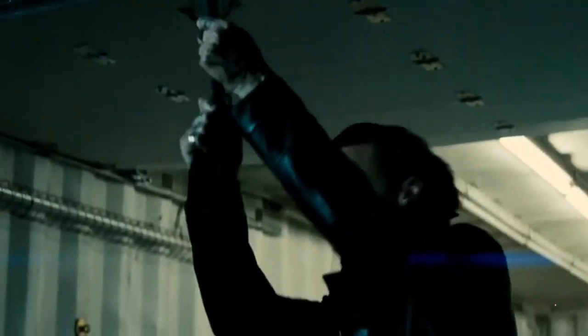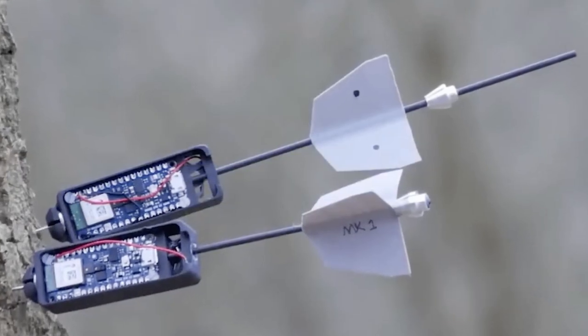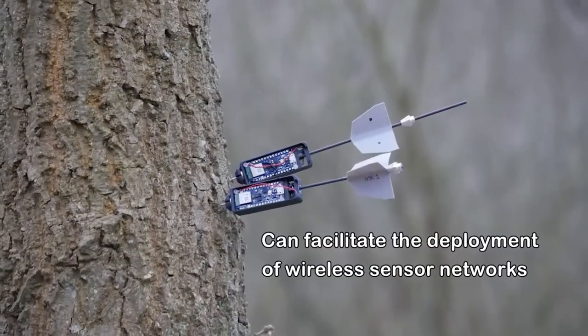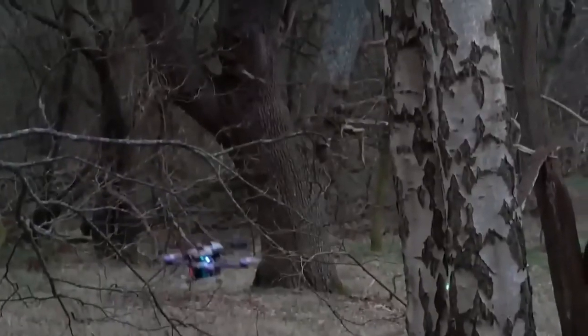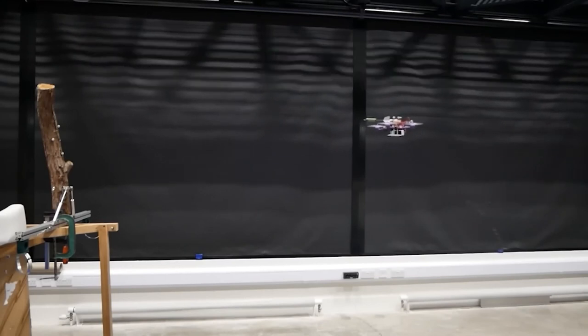Do you know how heroes from action films use a spy gadget to mark a vehicle or the bad guys? The makers of this gadget provide a very similar concept. There are many uses for this drone that shoots darts with various sensors built into them, including inspecting difficult-to-reach equipment and navigating dense jungles. It weighs 23 ounces and has a single charge capacity for up to 17 darts.